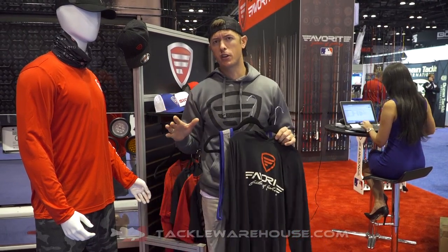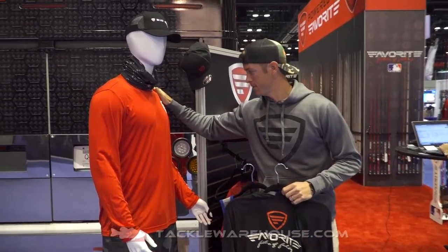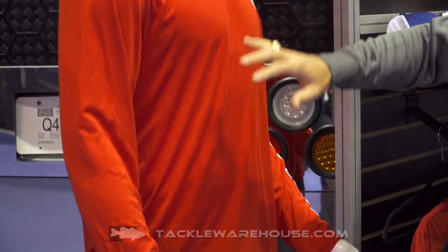Hey, Justin here with Tackle Warehouse, standing at the Favorite booth right now. We got a ton of new stuff coming out, but some of my favorite selections are going to be available here at Tackle Warehouse — our moisture-wicking apparel. These long sleeve t-shirts right here, we got our Favorite brand logos all on here. The long sleeves are UV protectant and moisture wicking.